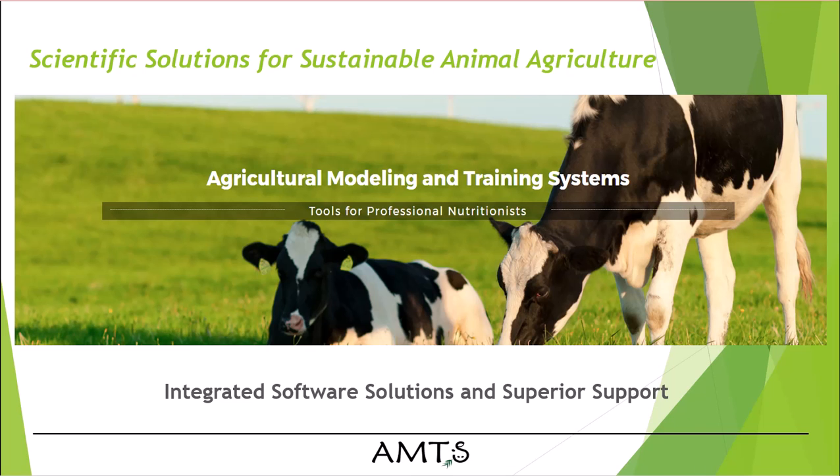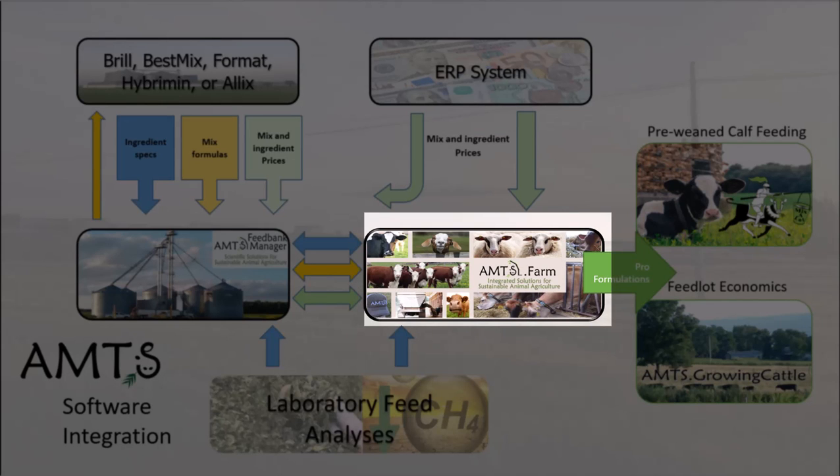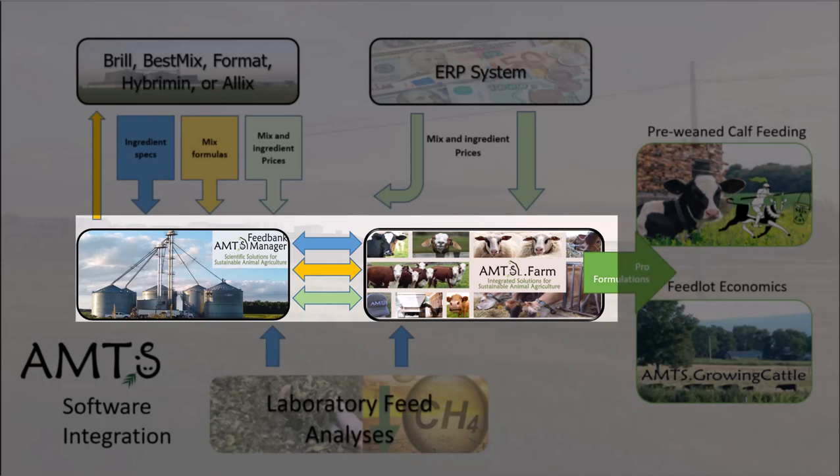AMTS offers a suite of software that integrates with other products in the market. Our foundation formulation software, AMTS Cattle Pro and AMTS Small Ruminants, called AMTS Farm collectively, gives nutritionists the ability to formulate for dairy and beef cattle and milking and meat sheep and goats, creating diets for lactating, dry, growing, and pre-ruminating animals, using farm and mill-specific feeds, and integrating through FeedBank Manager with mill-based software.